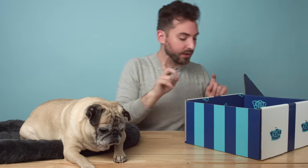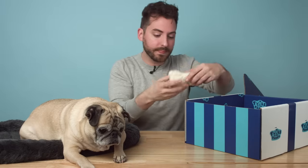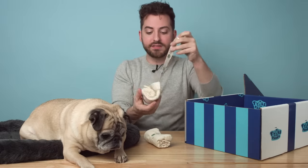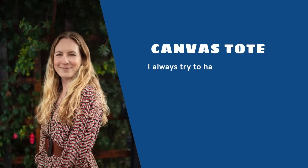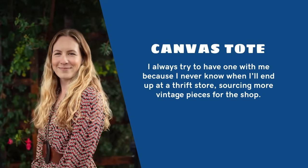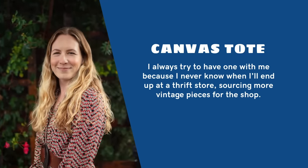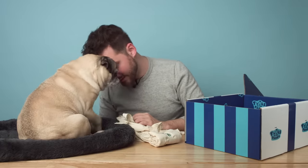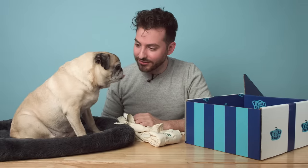The next item we have in Sarah's Small box is simple — reusable tote bags. What I think is cool about this is whether you're going to a farmer's market or you're headed to a grocery store, it's really nice to have a reusable bag, especially because I know a lot of grocery stores are starting to ban plastic bags.